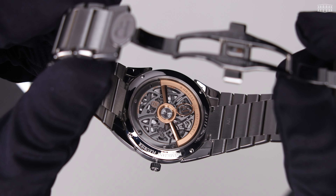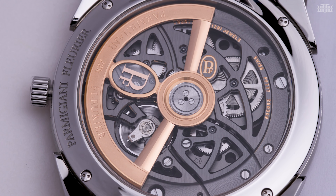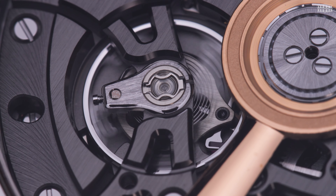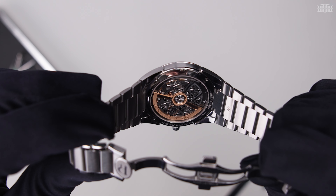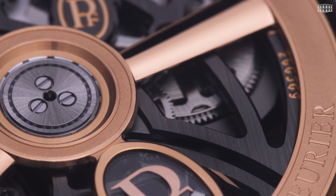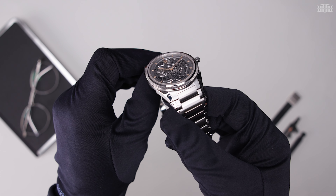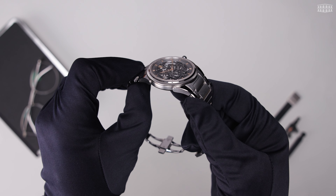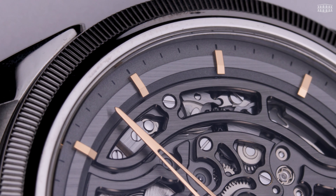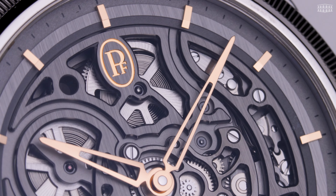The in-house PF777 caliber powers the Tonda PEF Skeleton. This 3.9mm thick self-winding movement features 29 jewels, beats at 28,800 vibrations per hour and offers a power reserve of up to 60 hours. The 22-carat rose gold oscillating weight is also skeletonized, polished and sandblasted, clearly visible in operation from the case back with the floating Parmigiani logo. Housing all 187 components is a 40mm stainless steel case topped with anti-reflective sapphire crystal, water resistant up to 100 meters.